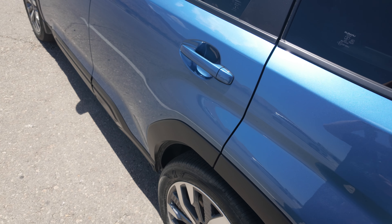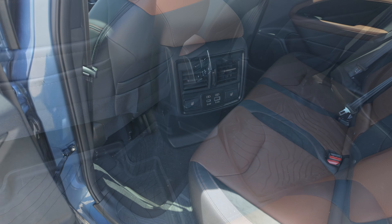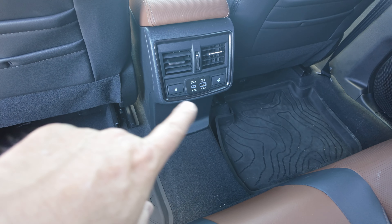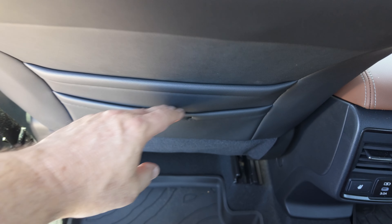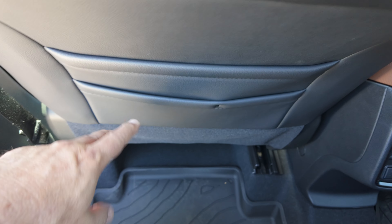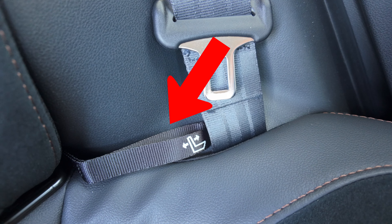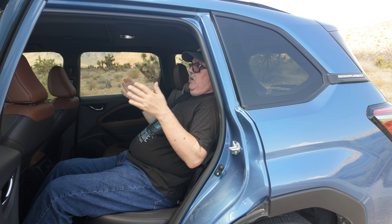That brings us to the back seat and the leg room. This is the back seat area. On the Touring edition of the Forester, you have heated seats on each side, rear vents, and USB chargers. Behind the seat there's a small pocket that looks like it's for a cell phone, another small pocket, and a larger pocket — maybe for a magazine or book. There's plenty of leg room, and if you release the latch on the side, you can recline the seat a bit for more comfort on a long road trip.